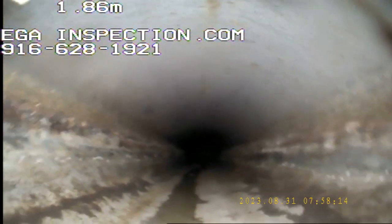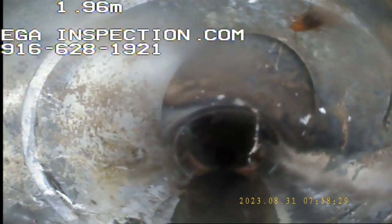We're heading back to the building. Some cockroaches in there. Dropping down. We're going to transition into a bit of pipe.